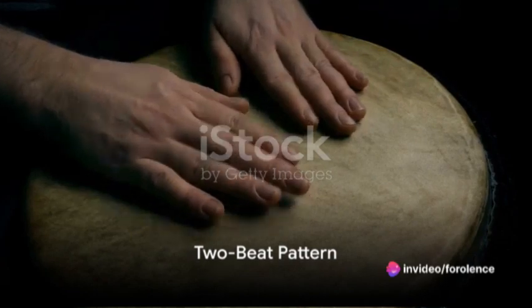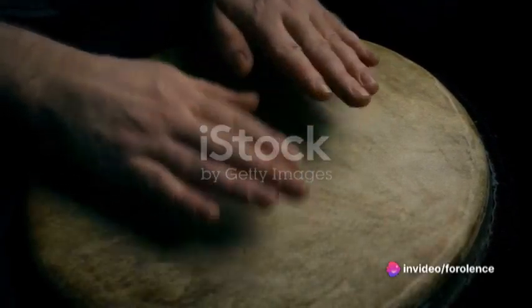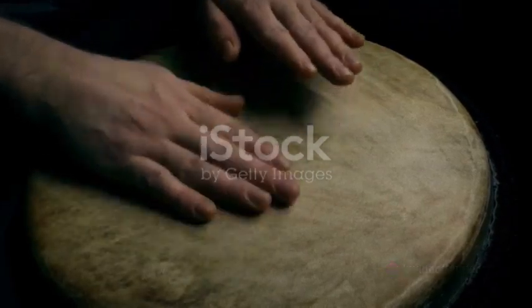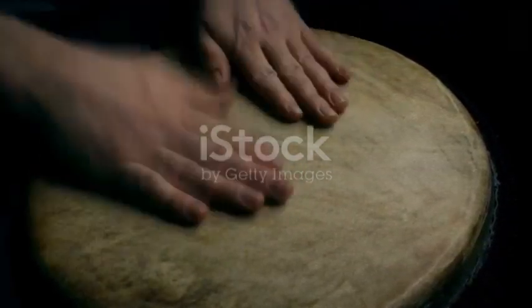In a two-beat pattern, the strong beat occurs after every two counts or beats in a rhythm. Imagine a ticking clock: tick (strong), tock (weak). This pattern is common in marches and polkas.